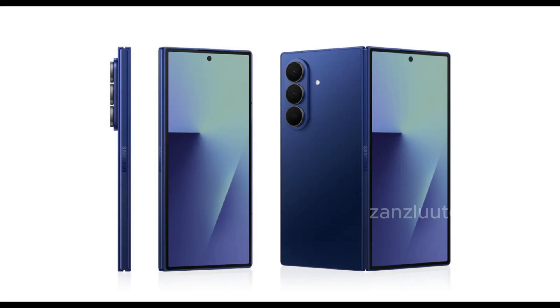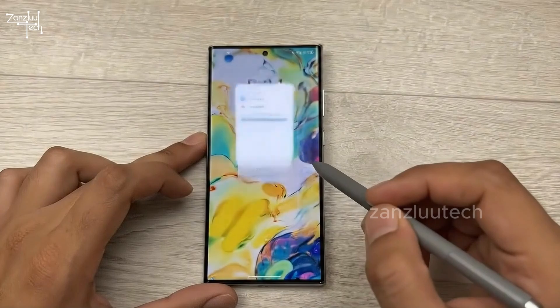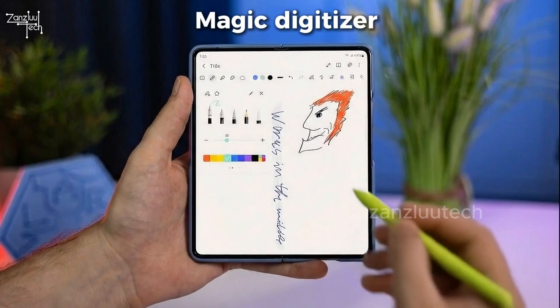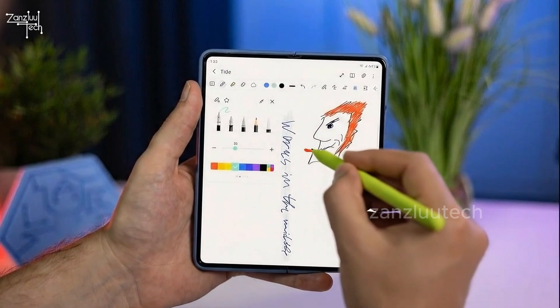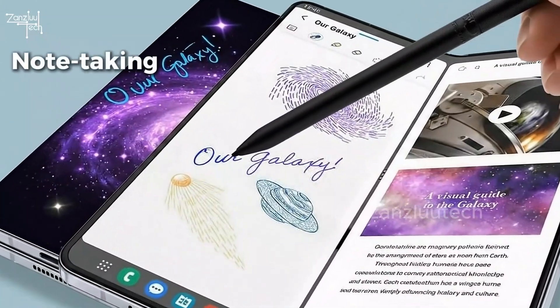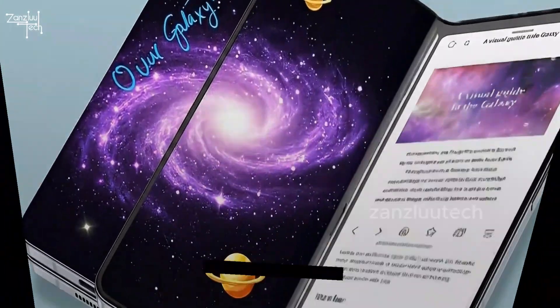They removed the S-Pen on the Fold 7 to make it thin. We cried. Now it's coming back, and they've got two new ways to do it: a super thin digitizer so the phone stays slim, or a magic digitizer-free S-Pen that needs zero charging. Yes, really. Sketching, note-taking, editing photos on that huge screen again.